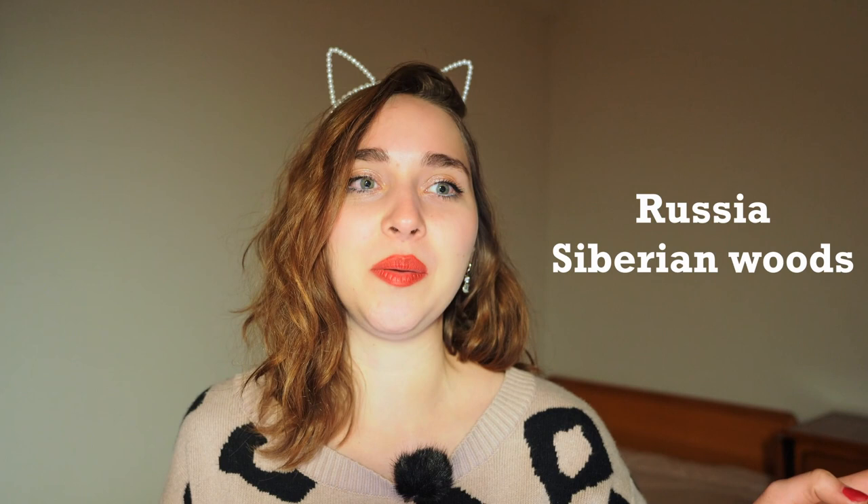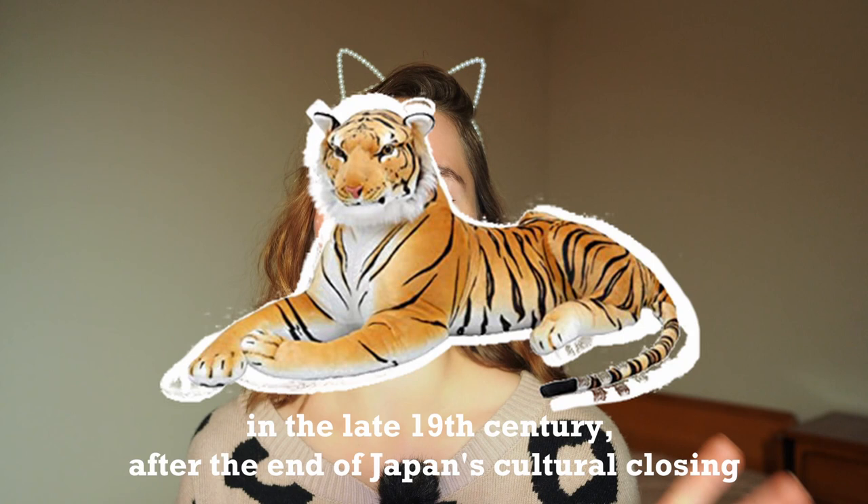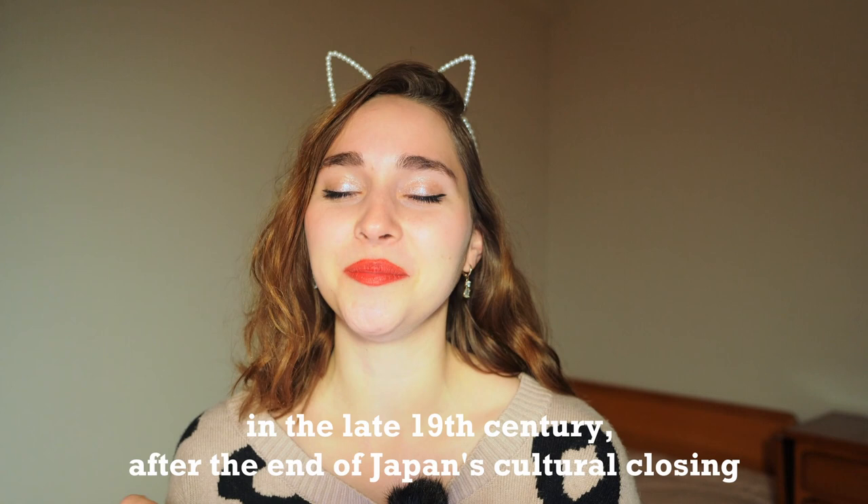There were actually a few tigers that were given as gifts to warlords and transported to Japan like full-grown kittens. Even before that, far back in history, drawings of tigers could be found on Japanese scrolls and scripts.